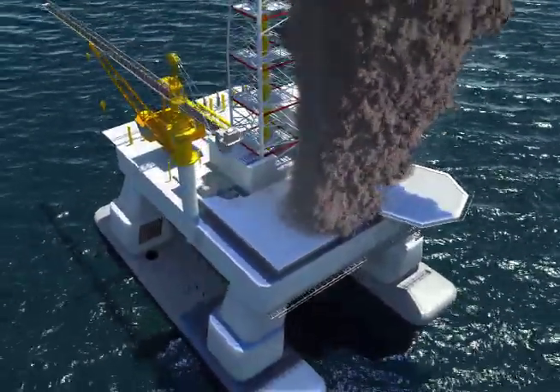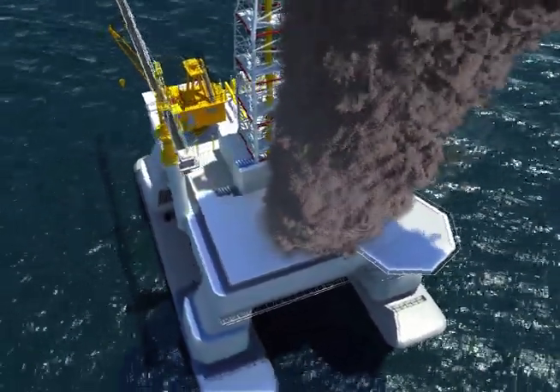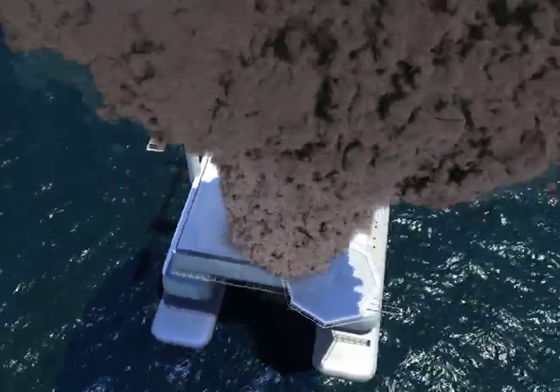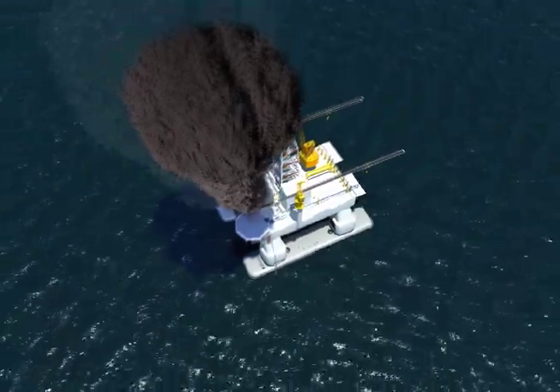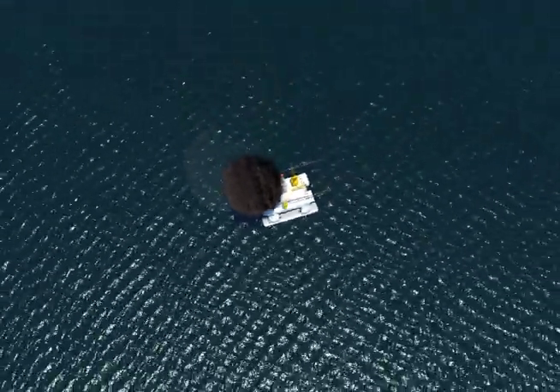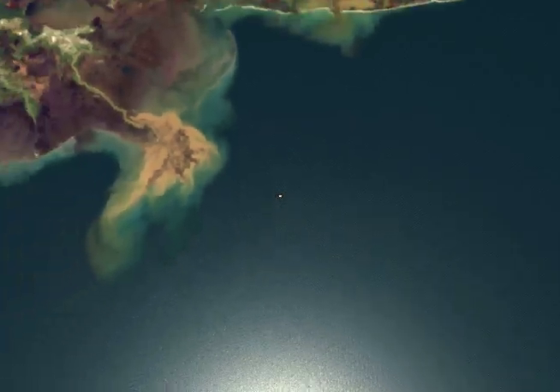During this catastrophe, BP applied a dispersant known as Corexit in an effort to break up the oil. Instead, some of the oil sank to the bottom of the Gulf, wiping out bottom-dwelling sea life, while the remaining oil was spread far and wide across the Gulf, making the accident even worse.